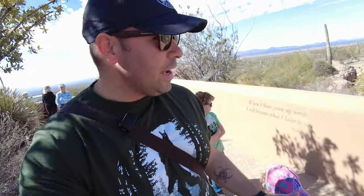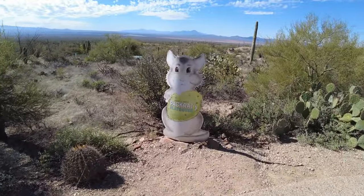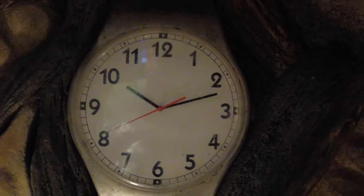One thing we want to make sure we show you guys while we're here today is the Pack Rat Playhouse. It's one of the newest additions to the Desert Museum and it's awesome. It's like a little playground jungle gym for kids and it's as if you're a pack rat, so everything is jumbo sized. So it's like you're a pack rat going through everything. We want to show you that — it's really fun.